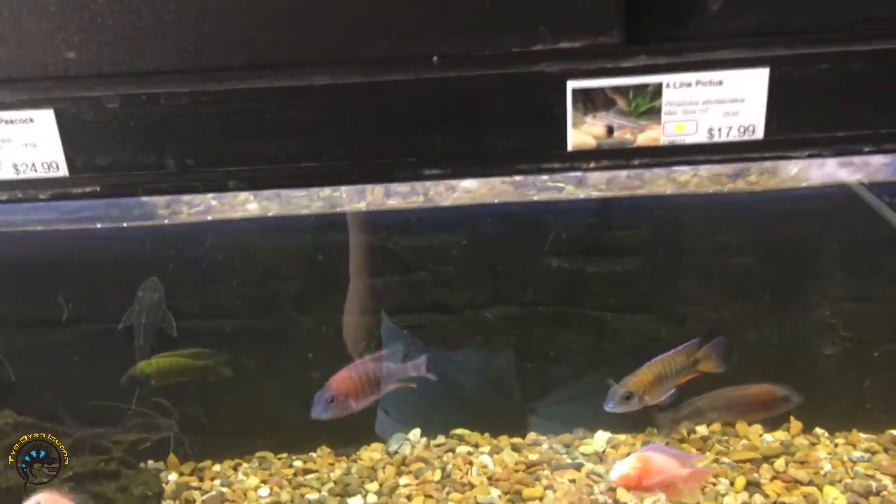Here is our new black ghost knife fish — look how pretty! It's a very popular fish. Our last one we got in, we didn't even get it out of the bag before it sold.